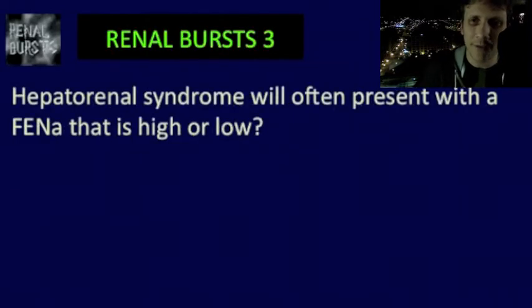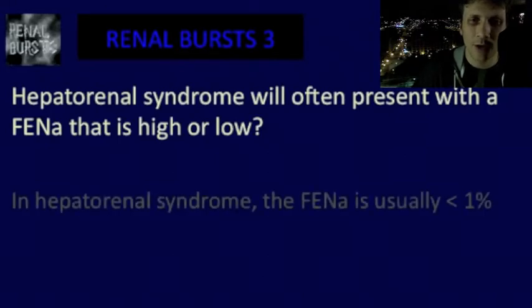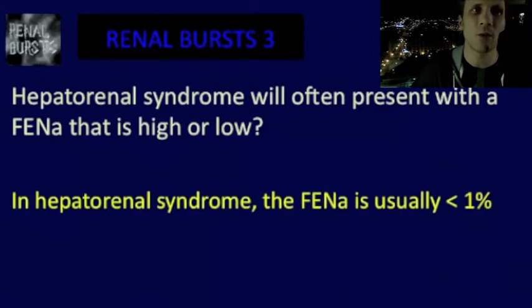Hepatorenal syndrome will often present with a FENa that is high or low — which one is it? In hepatorenal syndrome, the FENa is usually less than 1%.